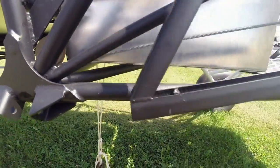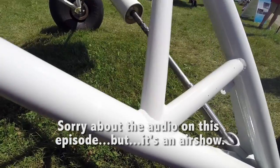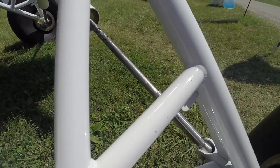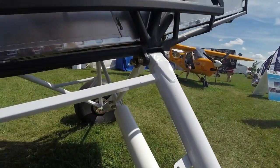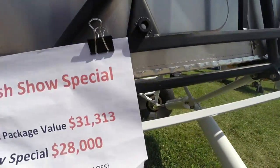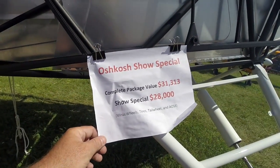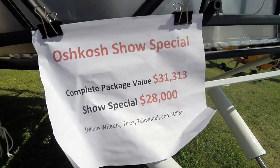Powder coat makes it a little tough to see the welds. Over here on the landing strut — all the landing struts are TIG welded. Primarily everything in aviation is TIG welded. If you want to buy this package, it's a show special: $28,000 for an airplane that doesn't fly yet.